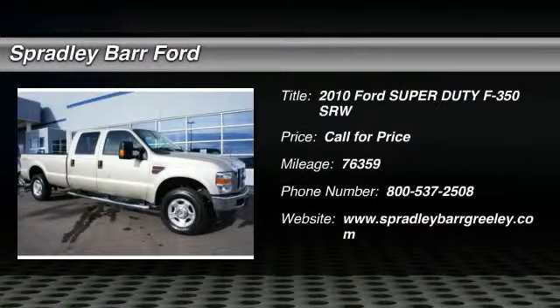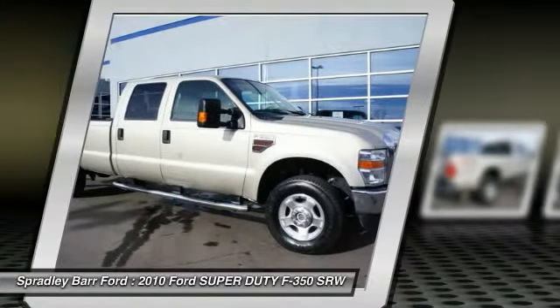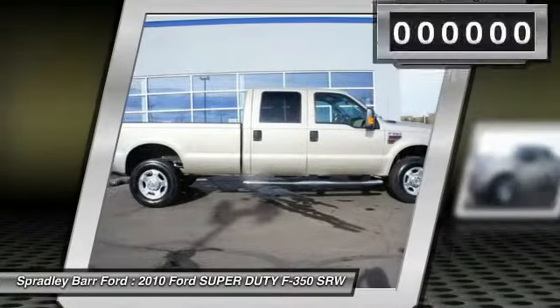The 2010 F-350 Super Duty: head-to-head fuel efficiency, head-to-head towing, head-to-head torque. Ford F-350 Super Duty.